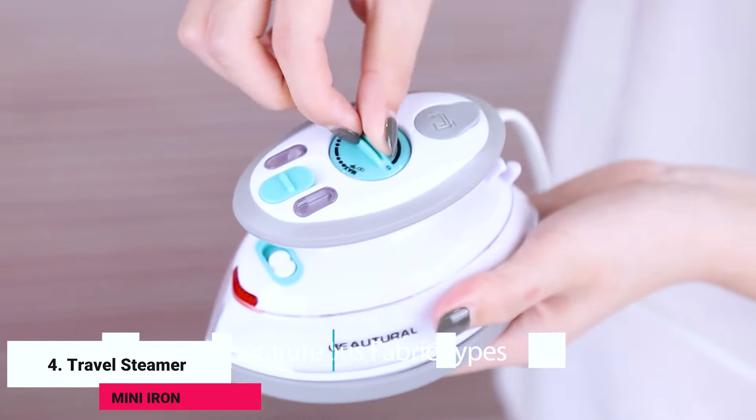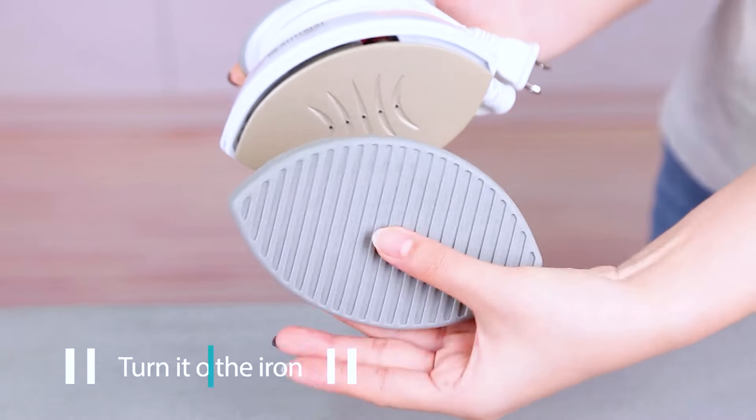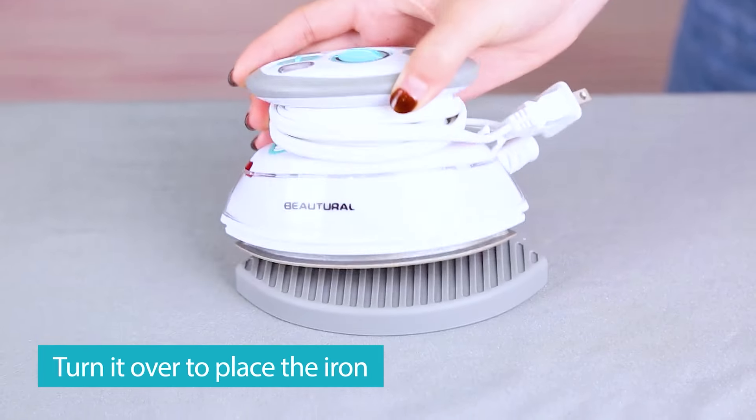Fourth, the Travel Steamer Mini Iron. Keep your clothes looking fresh no matter where you are. This mini iron doubles as a steamer, so you can smooth out wrinkles on the go.